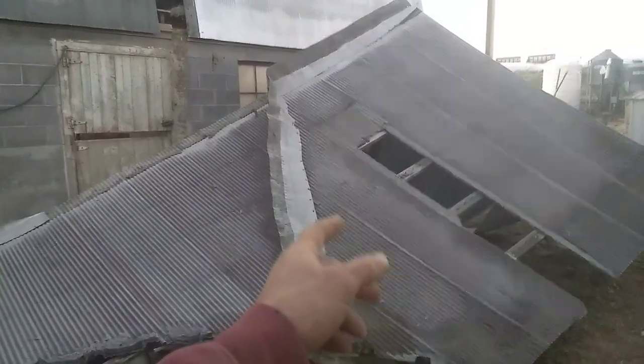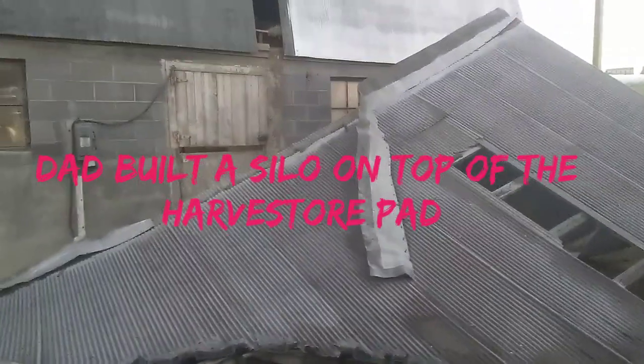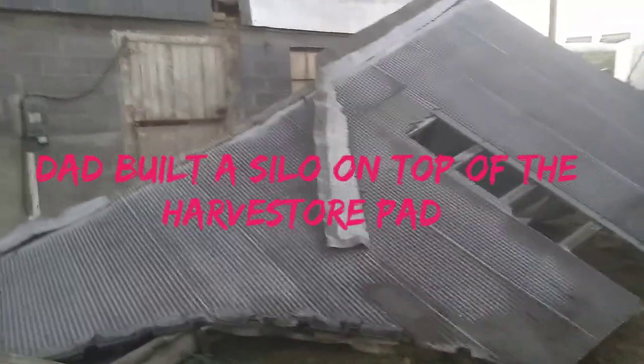Since we took the silos down, there was originally a harvester pad right here, so we had a jackhammer and knocked that pad out - that was a hell of a job. They put a lot of cement in those pads. I think I might have a picture of it in there that I'll throw in here.